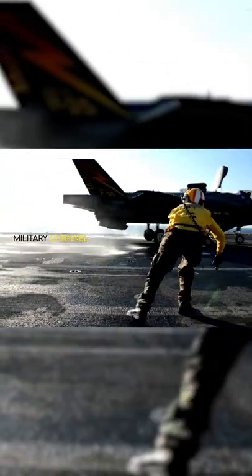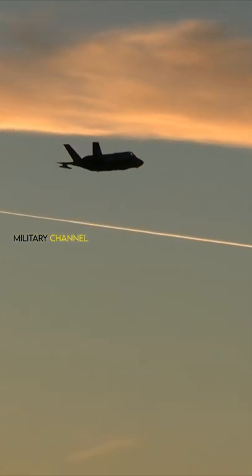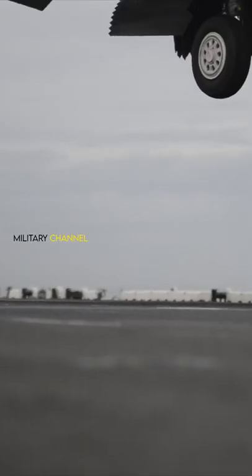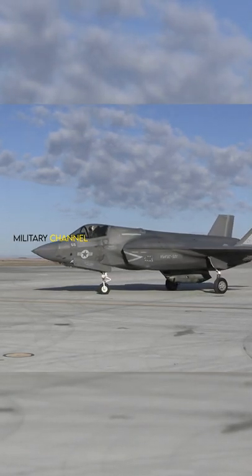The variant F-35A is a conventional take-off and landing (CTOL) aircraft, while the F-35B is a short take-off and vertical landing (STOVL) aircraft, and the F-35C is a carrier-based (CATOBAR) aircraft.